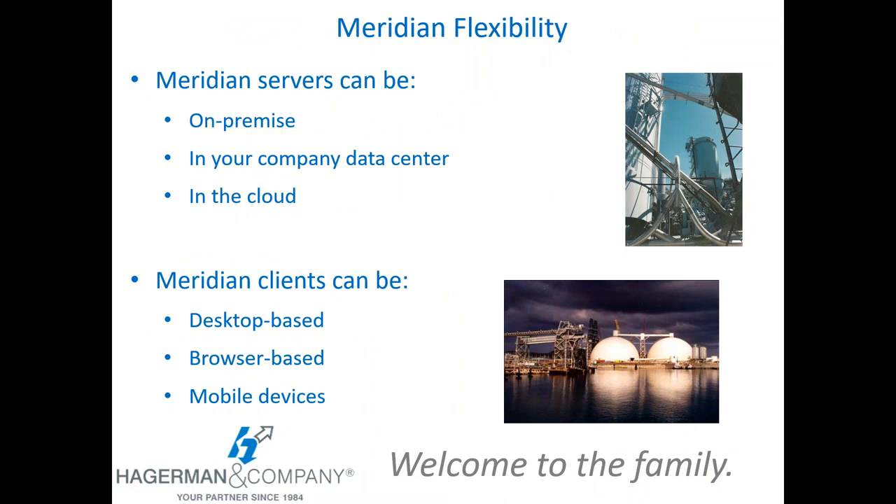In terms of flexibility, how you deploy Meridian is very flexible. We'll be looking at the Meridian Enterprise solution, which is an installed on-premise solution that could be in your office, your company data center, or on a server deployed in an Amazon data center. Meridian can also be deployed in the cloud as a software-as-a-service solution where you don't have to install or manage it — it's instant on. Your Meridian clients can be desktop-based, browser-based, or mobile devices.